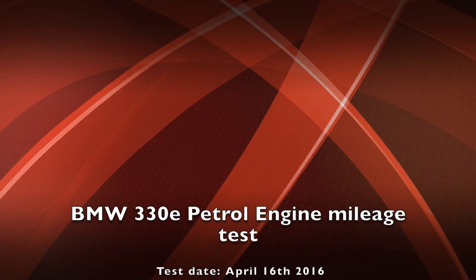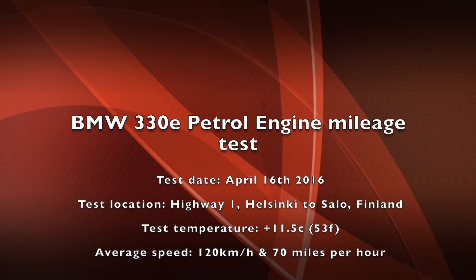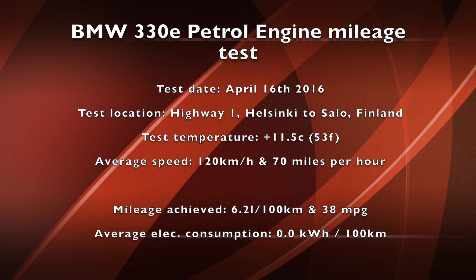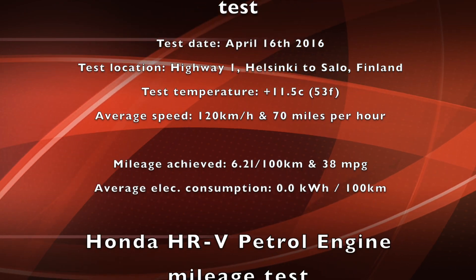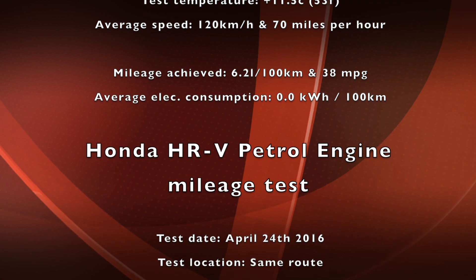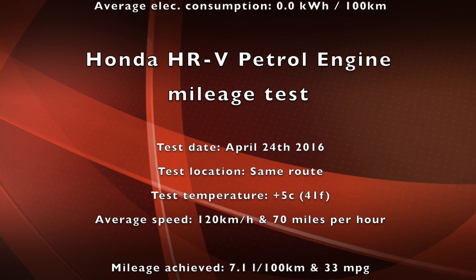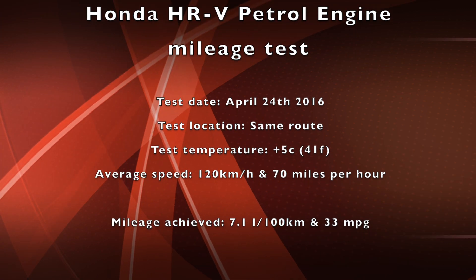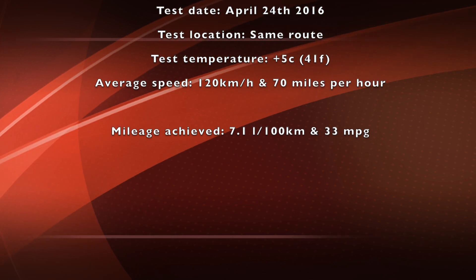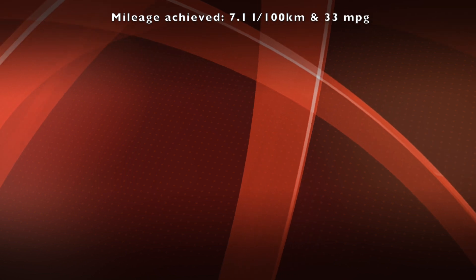The BMW 330e's mileage was 38 mpg or 6.2 liters per 100 kilometers — pretty good. I'll try to get my hands on a BMW 320i, which is pretty much the exact same car but 150 kilograms lighter because it doesn't have the EV motor or battery pack, so the mileage should be even better. BMW's claim for that is 49 mpg or 4.8 liters per 100 kilometers. Let's see where we'll end up.